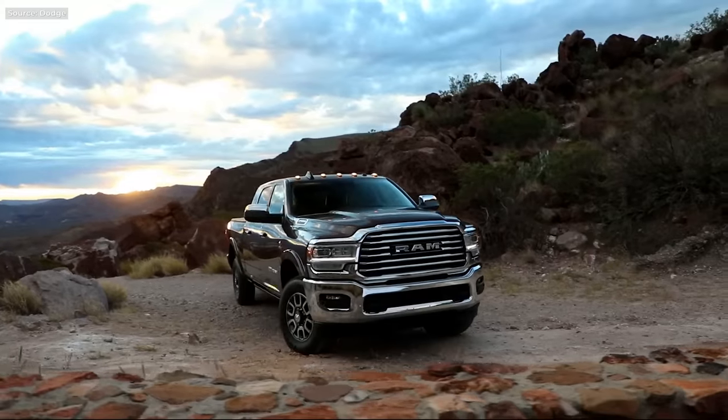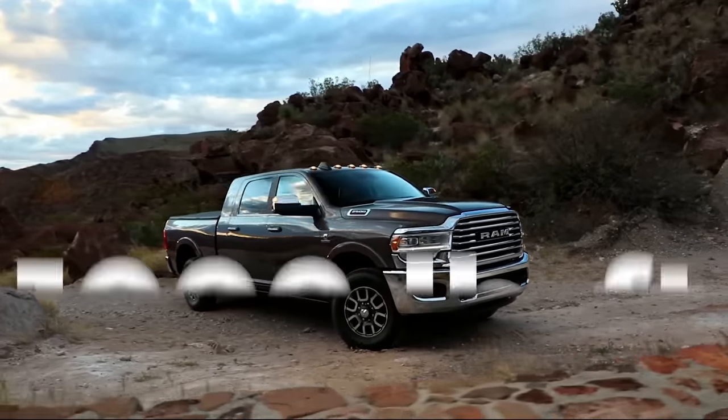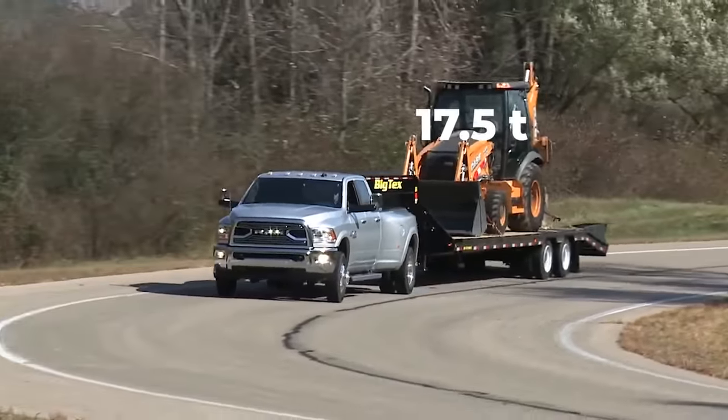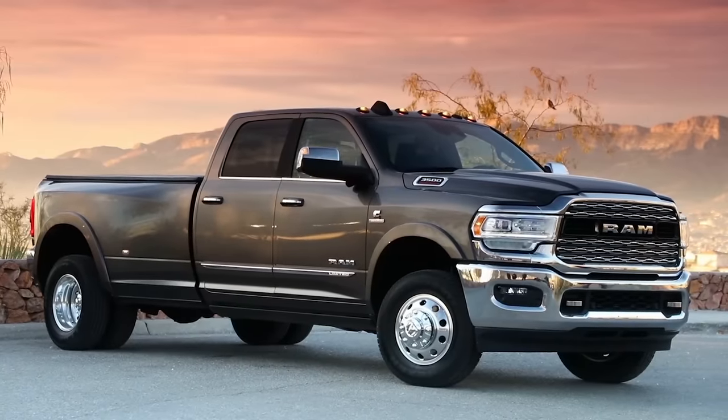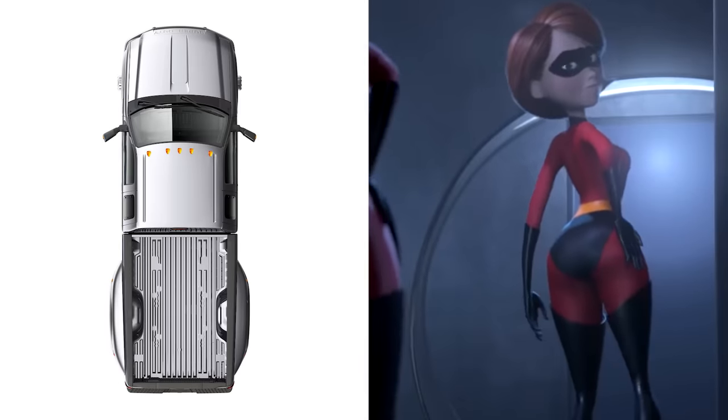Over the years, the Cummins six got more displacement, more power, and more torque — a thousand pound-feet of them, which is enough to pull up to 35,000 pounds. That's just the kind of numbers these dual-wheeled heavy-duty trucks are boasting. Also, they're absolutely massive.